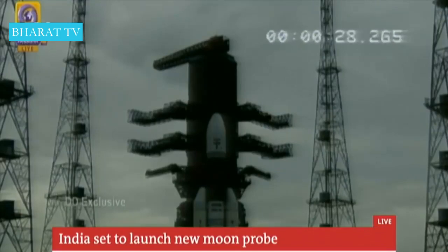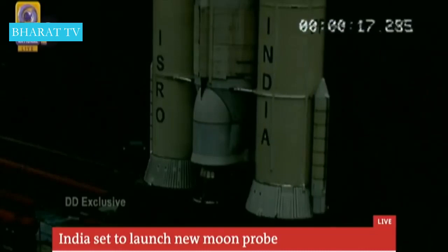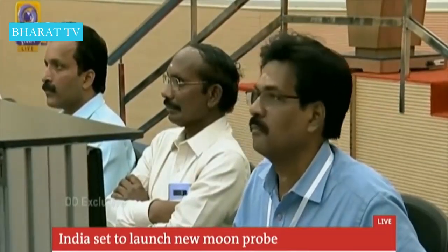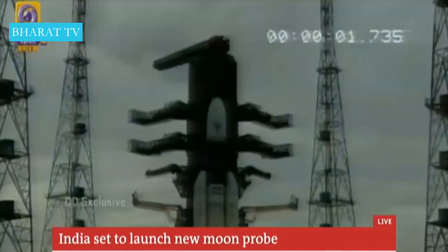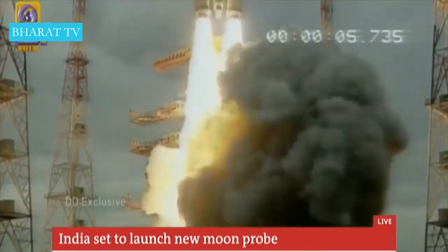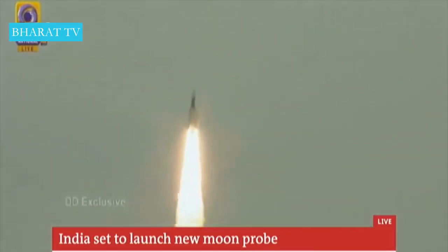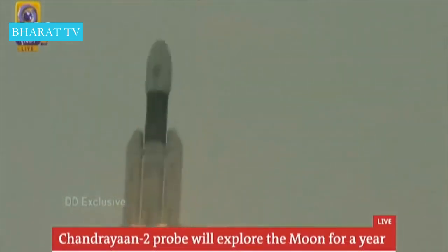We're getting live images now — we just passed T-28:27 and are getting the countdown for the launch of the Chandrayaan-2 lunar probe. This is so exciting, meaning so much not only for everyone at mission control but for the entire nation. Six, five, four, three, two, one — we have liftoff, confirmed from mission control.